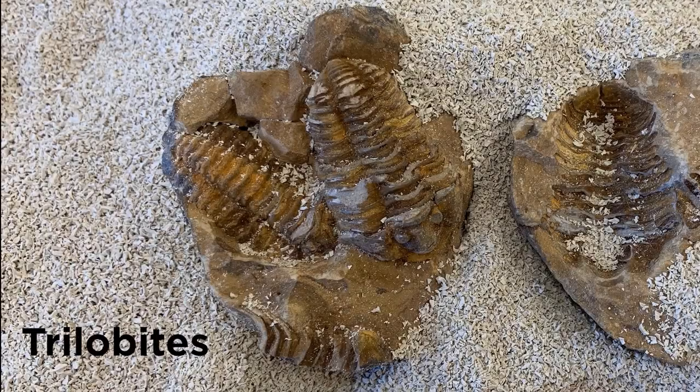I have something really exciting to show you. When these trilobites died, they created an impression in the mud of the ocean floor, just like when you step in mud and leave a footprint. Over time, sediment or dirt filled in the impression where the animal died. That's how we are able to see the cast, or the form, of the trilobite when we crack the fossil open.